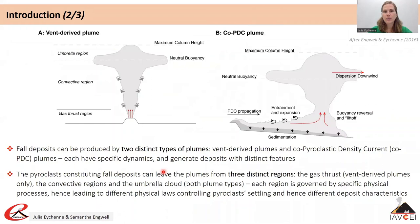Fall deposits can be generated by vent-derived, co-PDC or resuspended plumes, but in this presentation we will focus on vent-derived and co-PDC plumes which are directly related to eruptive activity.